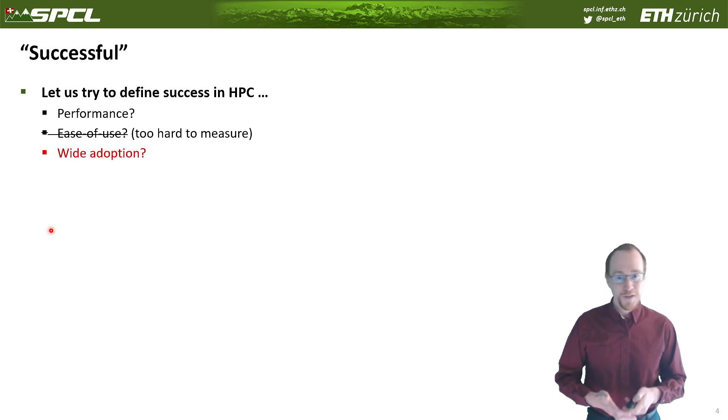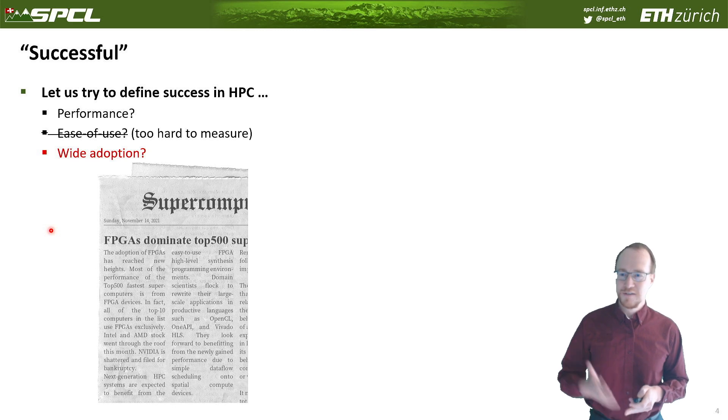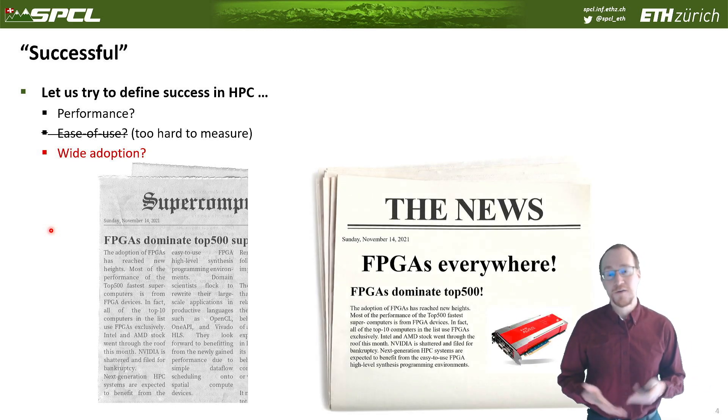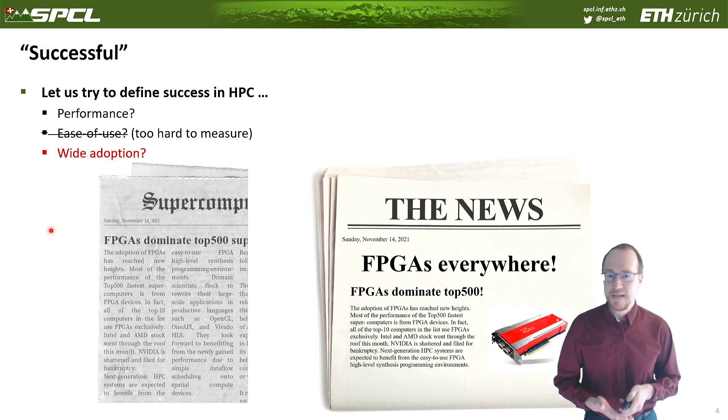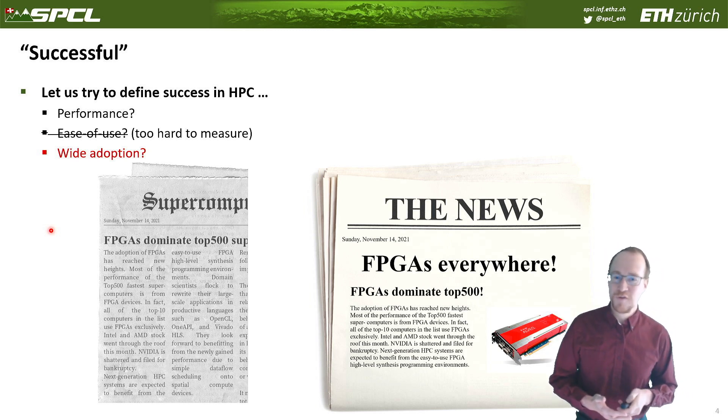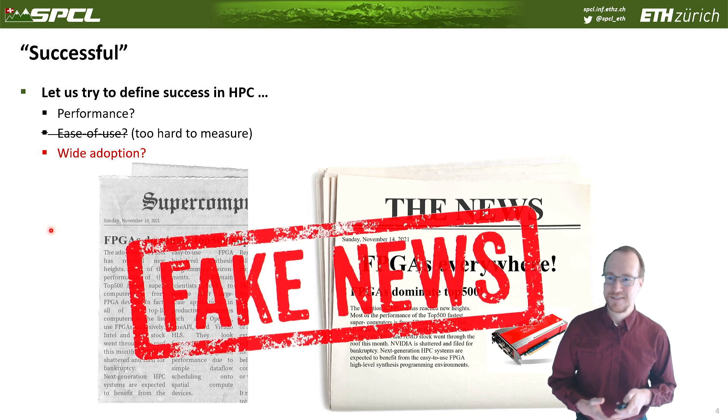The question is also about wide adoption. Haven't we all heard the news that FPGAs dominate the Top 500 list and are everywhere? No, unfortunately not — adoption is still lagging behind. I'll give you some ideas at the end of this little provocative talk to get the panel discussion started.